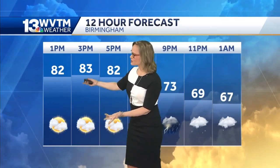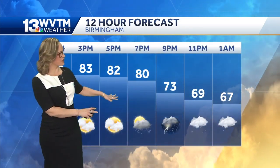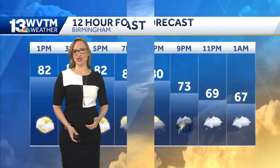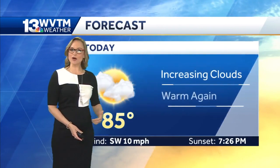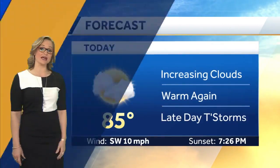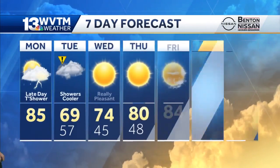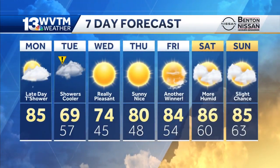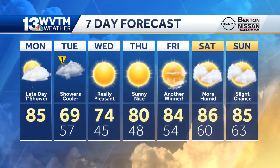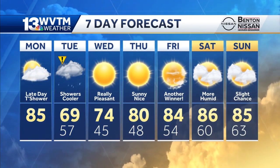The hourly planner shows that by 5 o'clock we're still warm, but those rain chances hold out. Notice they kind of creep into the forecast between about 7 and 9, and then it's mainly misty showers through about 7 a.m. Forecast high of 85. There's that southwest wind at 10 miles per hour. The sun goes down at 7:26 this evening, so if we do have a late-day shower today, we'll likely be west of I-65. It's still going to stay pretty dry and sunny in East Alabama too.